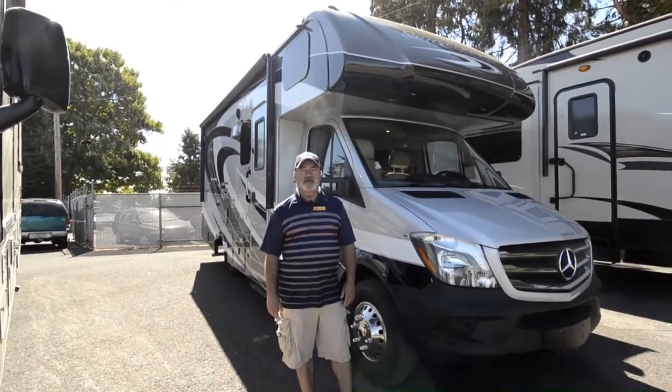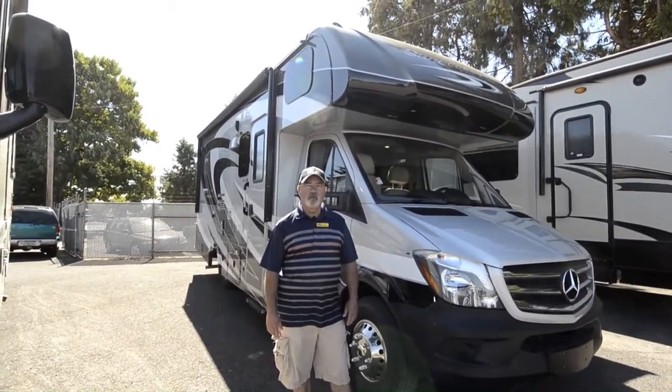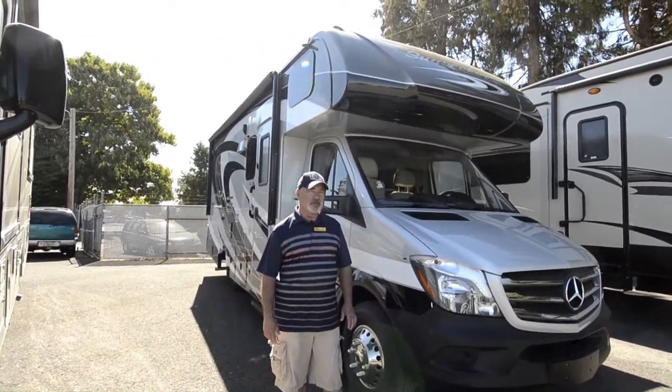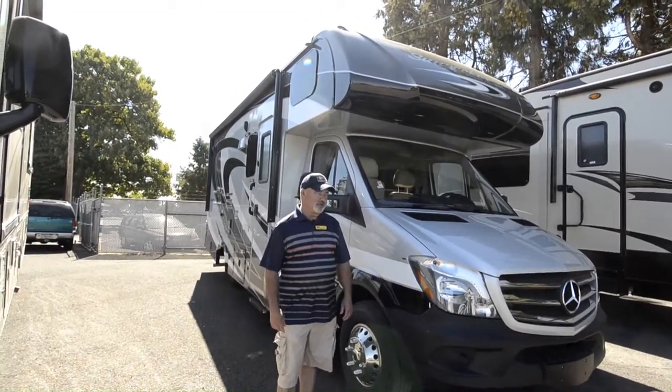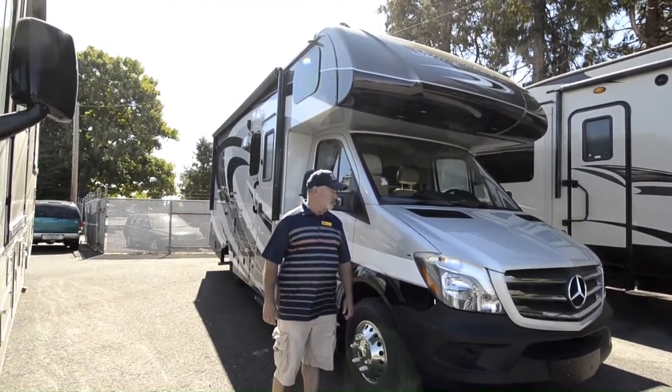My number by the way is 541-510-1017. In case you need to get a hold of me you can call me directly at that number. It's Jim Beckler so give me a shout if you have questions or anything I can do to help.